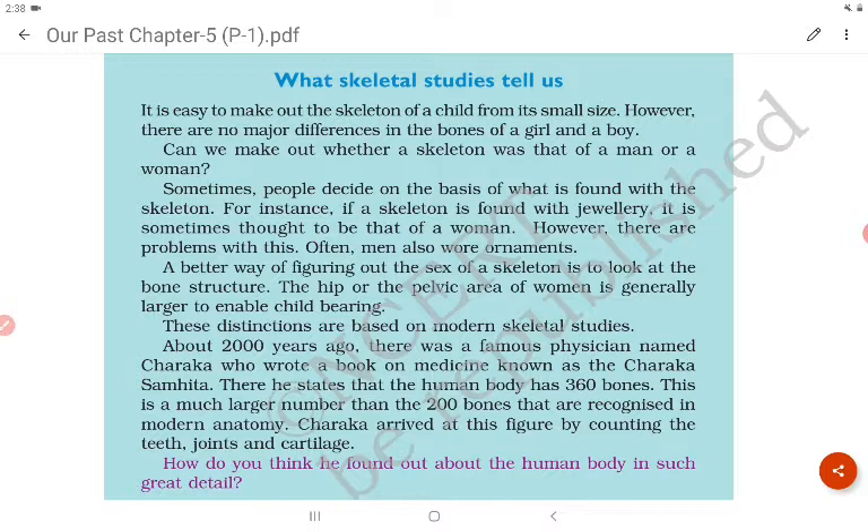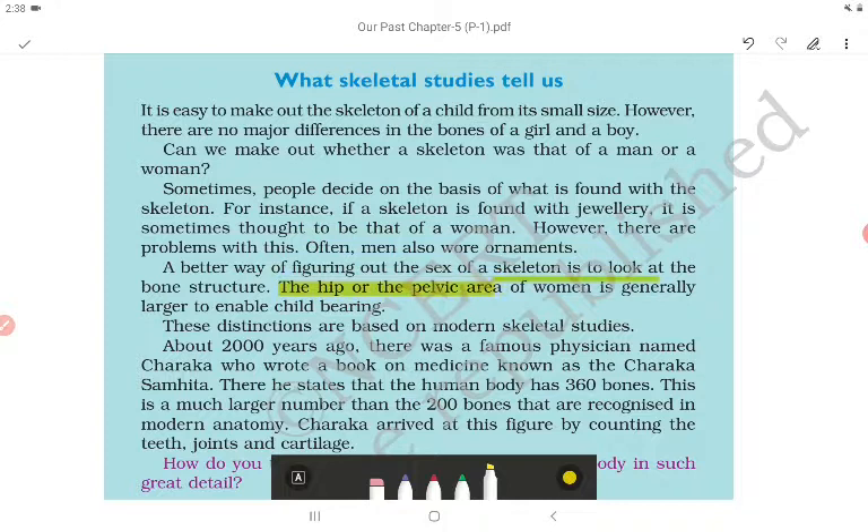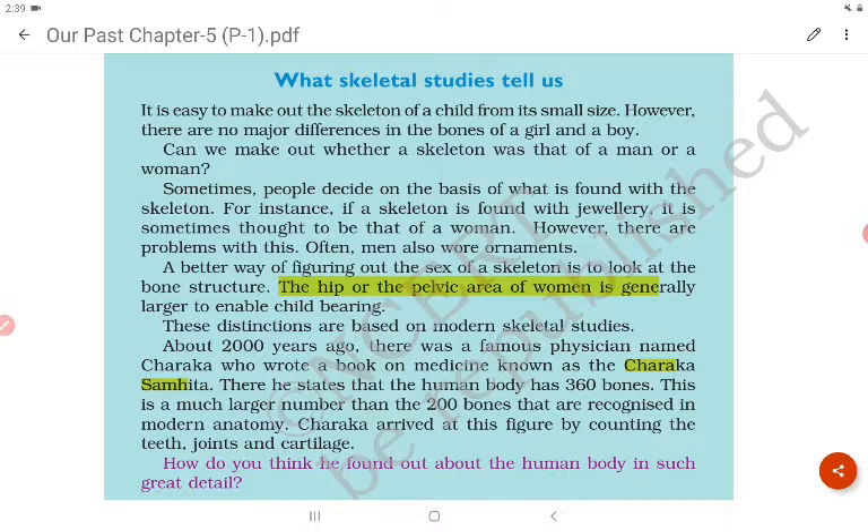A better way of figuring out the sex of a skeleton is to look at the pelvic area — the hip of women is generally larger to enable childbearing. These distinctions are based on modern skeletal studies. About 2000 years ago there was a famous physician named Charaka who wrote a book on medicine known as the Charaka Samhita. He states that the human body has 360 bones — a much larger number than the 200 bones recognized in modern anatomy.